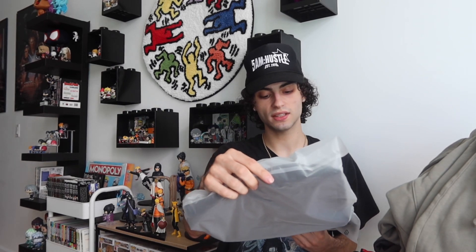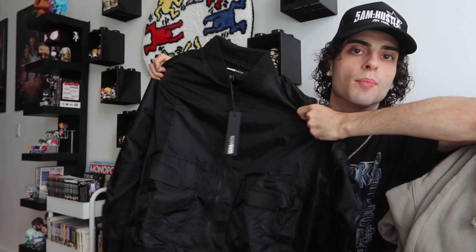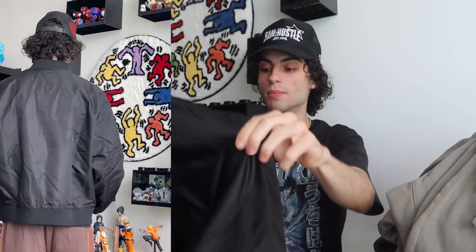Next we have the Day-by-Day Utility Bomber Jacket, size extra large — another layering piece. It has a nylon upper which is really cool, and there are pockets all over it. I don't actually have any bomber jackets so I thought this could be a cool addition. It's in black so it'll match everything. You can see the way it fits on me and it looks really nice.